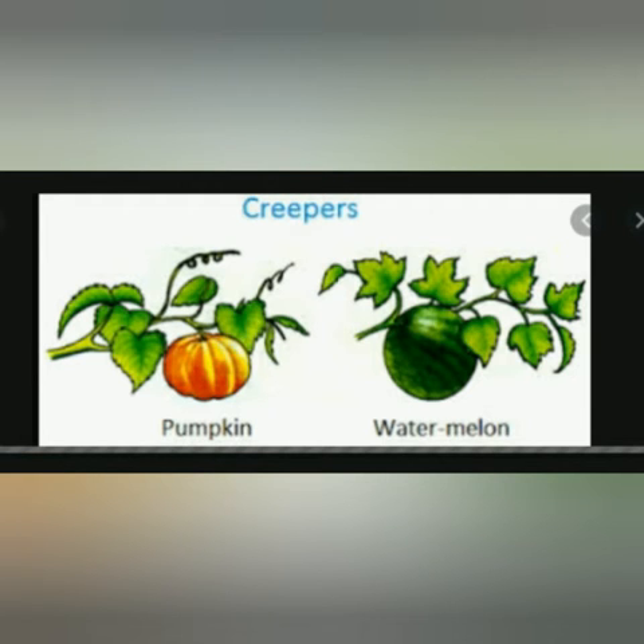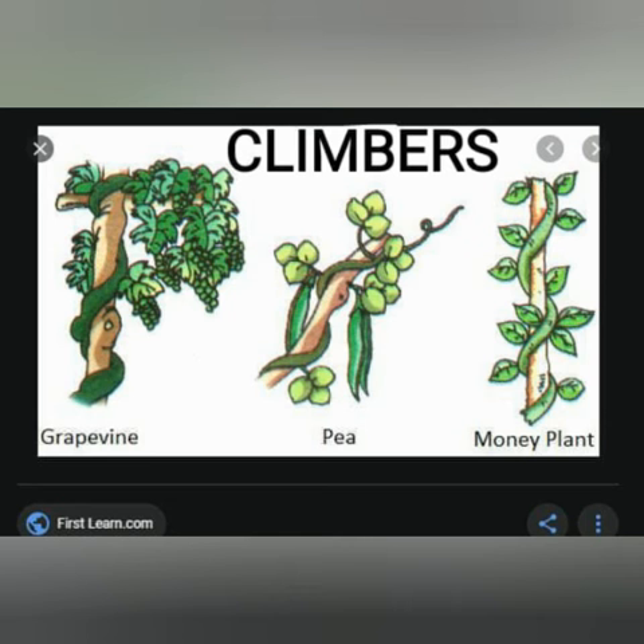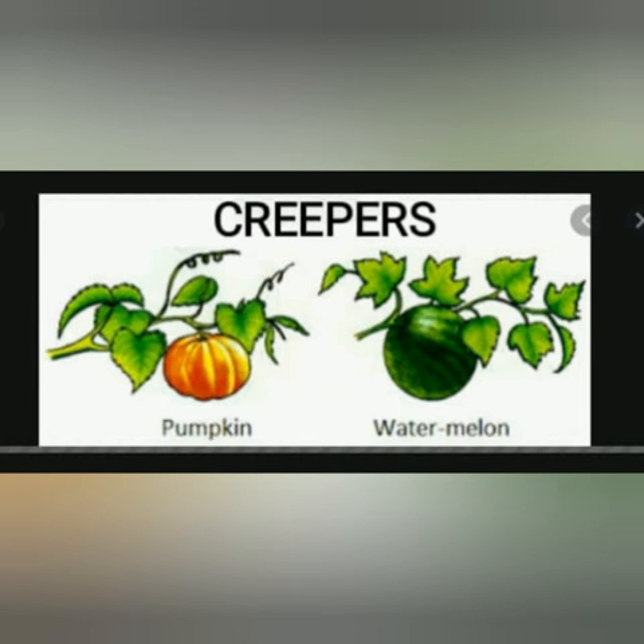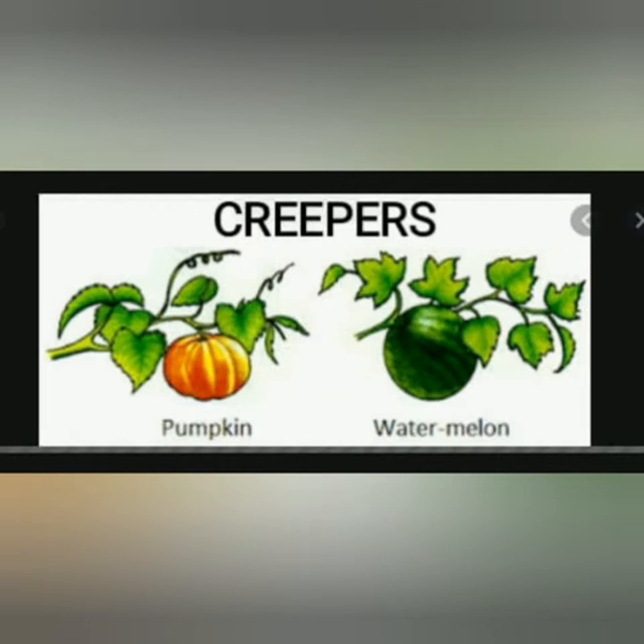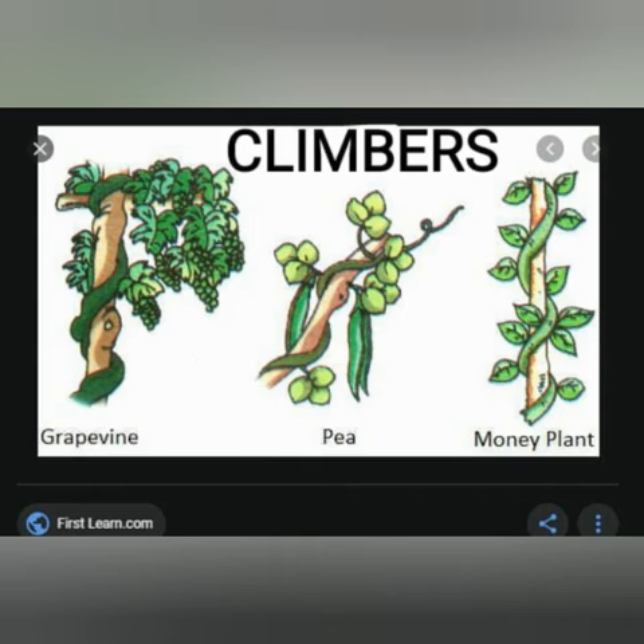So, what is the difference between creepers and climbers? Well, both creepers and climbers have very thin and weak stems. But creepers carry heavy fruits, as you have seen in the examples. While climbers don't carry any such big and heavy fruits, so it is easy for them to climb up with some support.